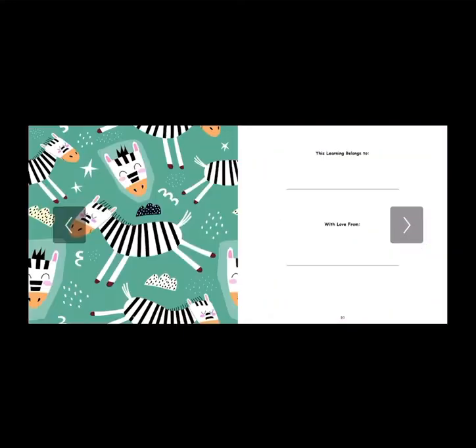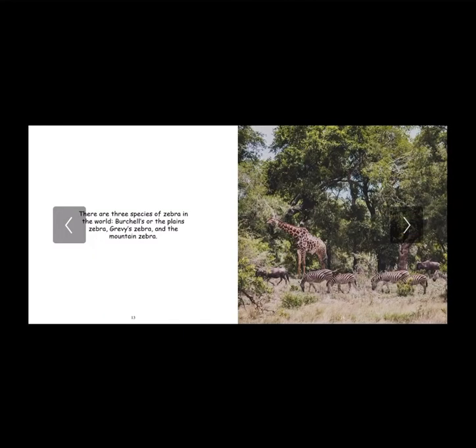Let's jump right into it. Moving on to our first page, there are three species of zebra in the world: Birchell's or the Plains zebra, Grevy's zebra, and the Mountain zebra. I think this is such a cool fact because I never knew there were three species. I always thought there was only one. I personally love the sound of Grevy's zebra, so I picked that to be my favorite.